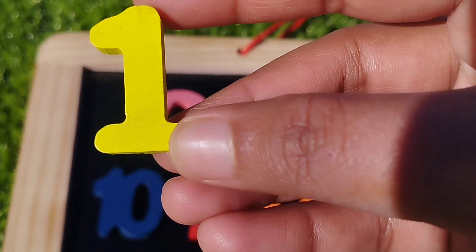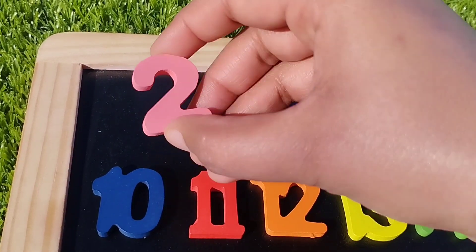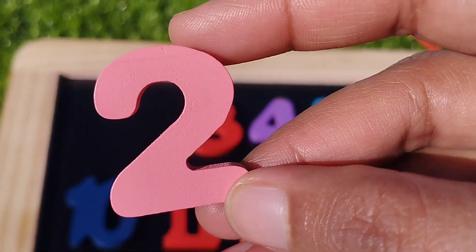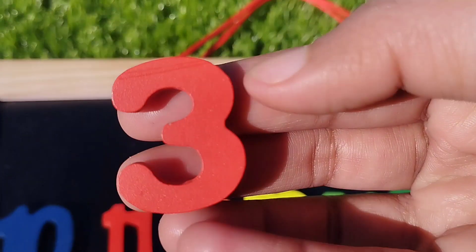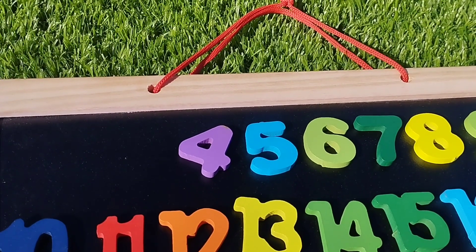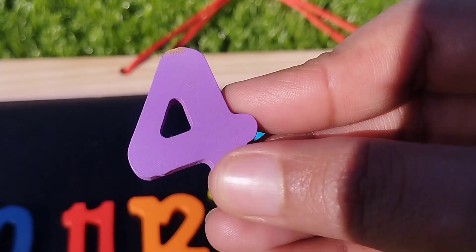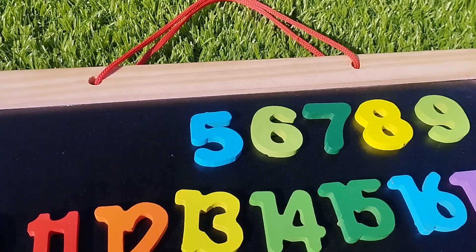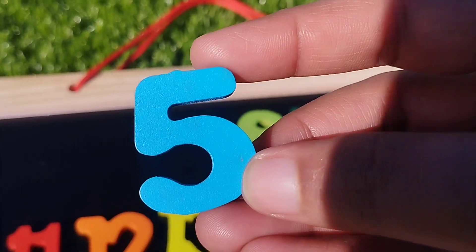The first number is one. Number one. The next number is number two. Number three. This is number three. The next number is number four. This is number five. Number five.